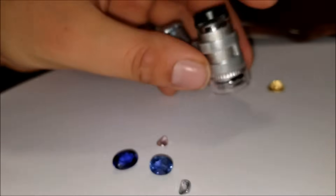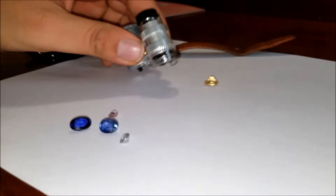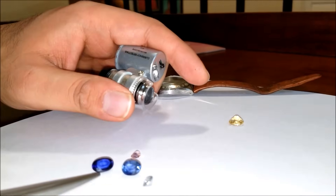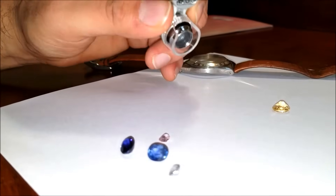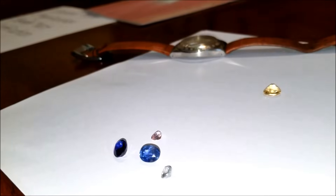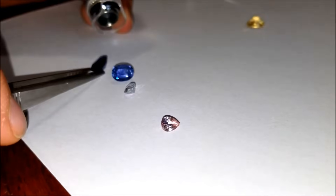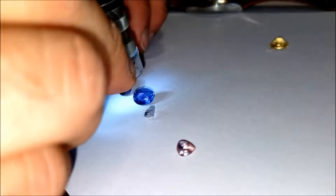The second test we'll be looking at is magnification. All gemstones have inclusions, imperfections, blemishes — things that just aren't right. Now, the unfortunate thing is synthetic makers know this. The makers of synthetic gemstones know that natural gemstones have inclusions. So they've started with new processes such as hydrothermal, which actually replicates the same processes natural sapphires go through in order to make them. These processes do leave inclusions, but the inclusions they leave are significantly different than the ones you'd find in natural sapphire.